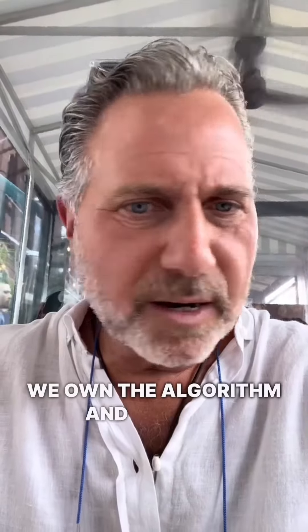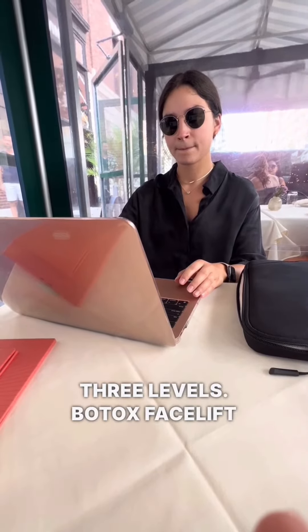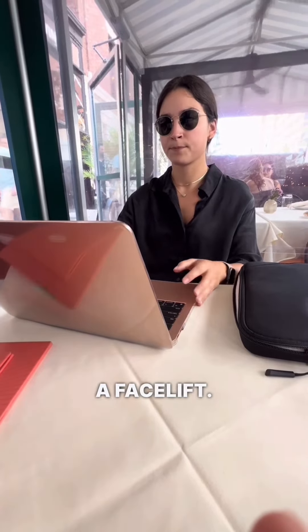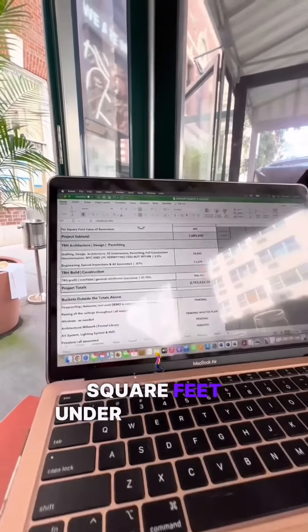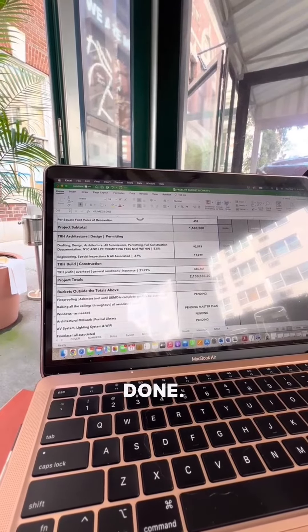It's 3:40. My deadline is 4:15. She's opened the Mac. I mentioned that we own the algorithm and you can have it. 3,700 is the square footage — three levels. Botox, facelift, full makeover — we think it's a facelift. 3,700 square feet, priced under 60 minutes. There's the price. Spot on. Done. Here's the hard work on a Thursday afternoon.